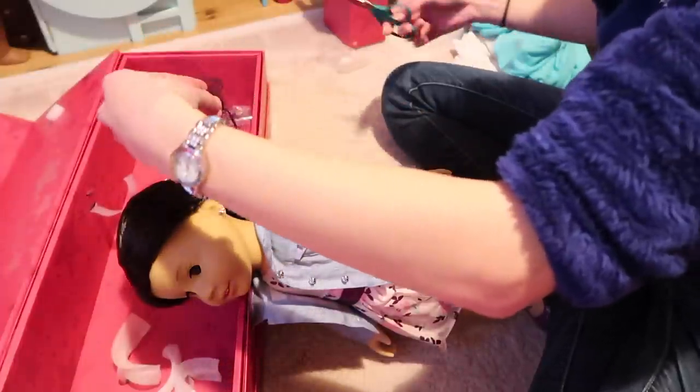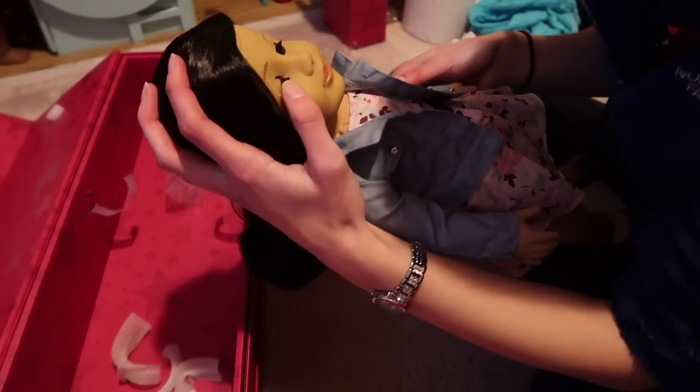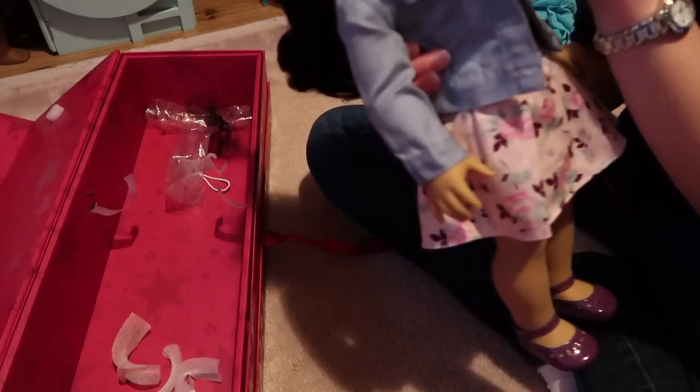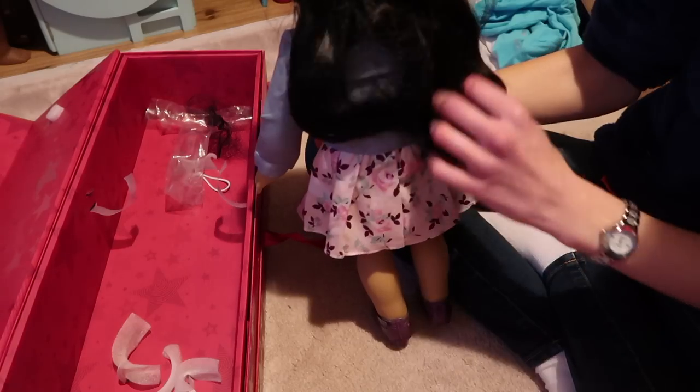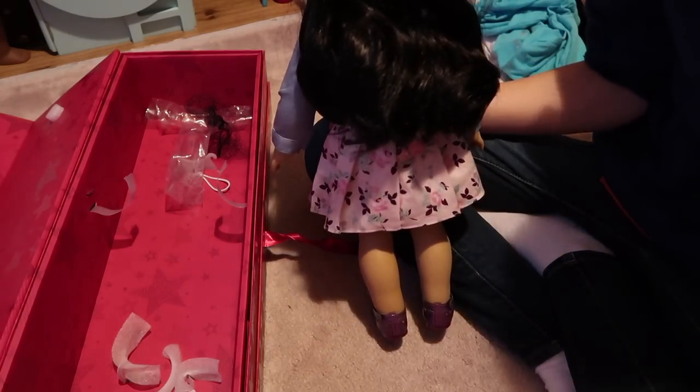I'm just gonna cut it because I don't want to pull on it. And I got her the dark blue eyes, although they're fogging up right now because she's cold and it's warm in here. You won't be able to tell unless I shine the light on her face. But I got the medium length waves, I think. Oh wow, you are shedding like no one's business.